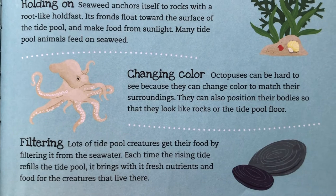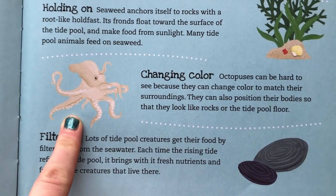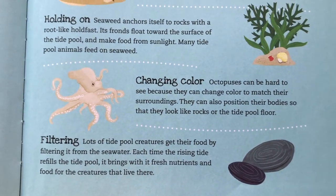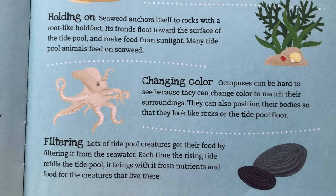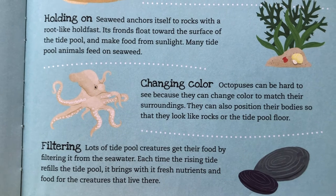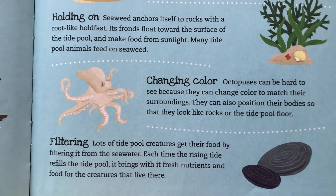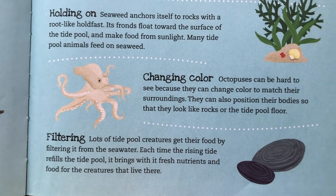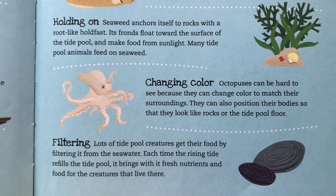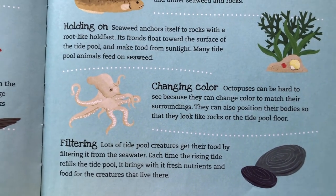We know about this animal, friends — an octopus! Octopuses can be hard to see because they can change their color to match their surroundings. They can also position their bodies so they look like rocks on the tide pool floor. Do you remember what we call that? It starts with the letter C — that's right, camouflage! Great memory, friends.